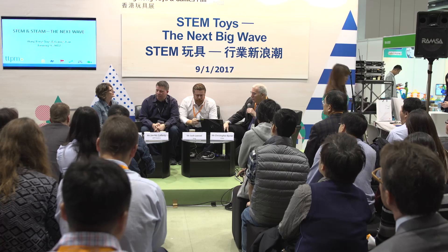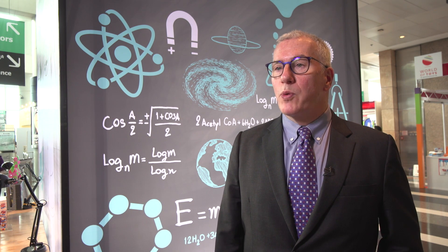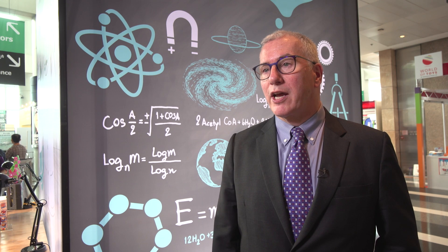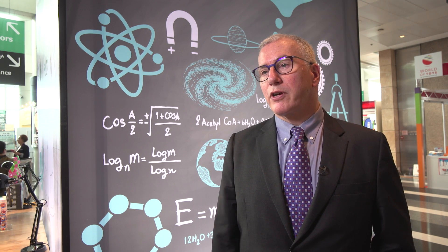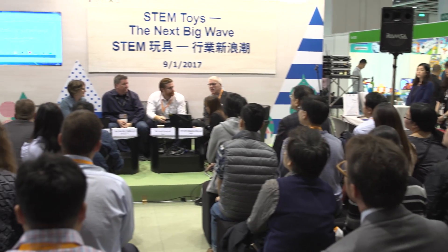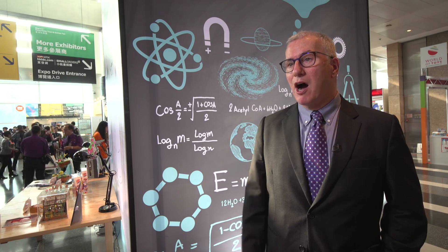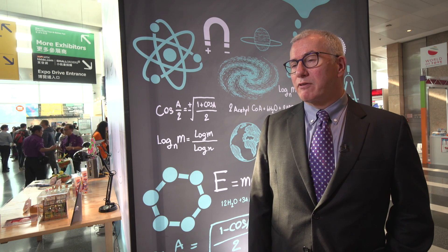Toy expert Chris Byrne conducted a seminar on the trend toward STEM toys. STEM stands for science, technology, engineering, and math, and it's become a big trend in the toy industry. It's a really new way of talking about educational learning and the basics of preparing kids for academic success later. The next big wave is taking STEM from being a marketing gimmick or moniker into something that's really integrated into the toys.